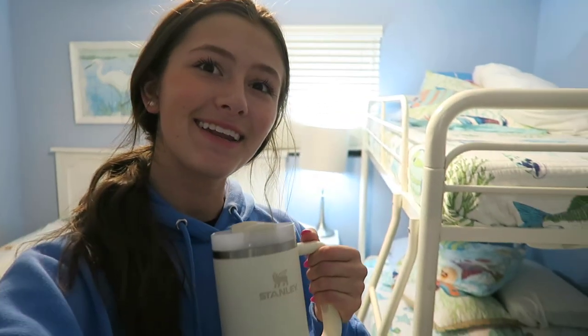Hey guys, we just made it to our condo for the week and this is my room. I have like a bunch of beds in here for some reason, and then I'll also get my own bathroom which is across the hall. So that's fun and I'm excited for this week, so see you tomorrow.